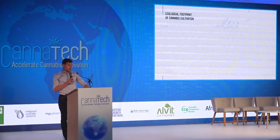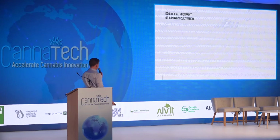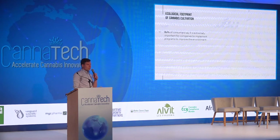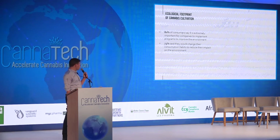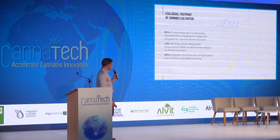Now let's talk a little bit about the ecological footprint of cannabis cultivation. And why does that matter? Well, because consumers care. According to a global Nielsen survey, 80% of consumers said that it's extremely important to them that companies they buy from are conscious of the environment. 73% of consumers would change their habits, and 66% of consumers are actually willing to pay a premium for sustainably produced products.